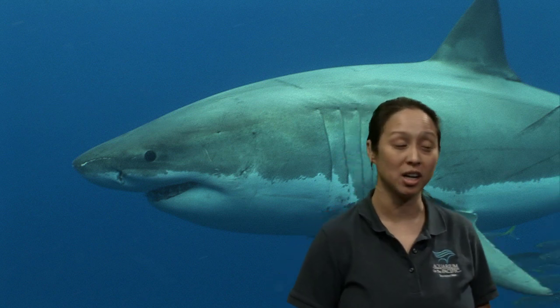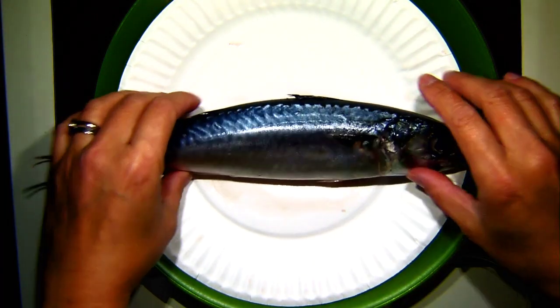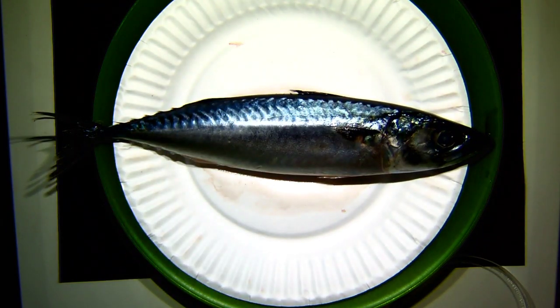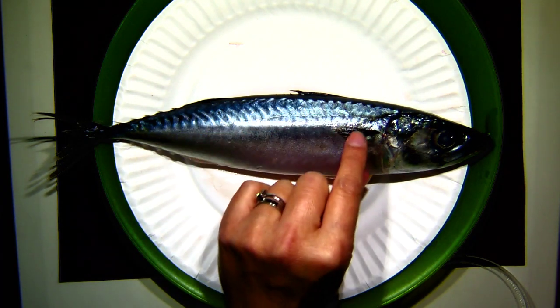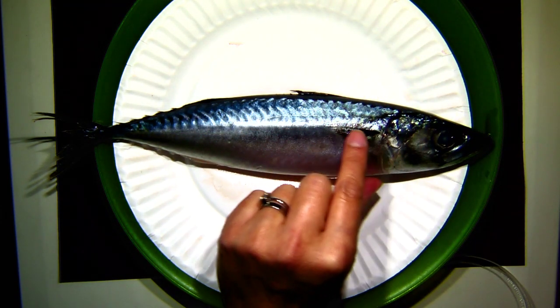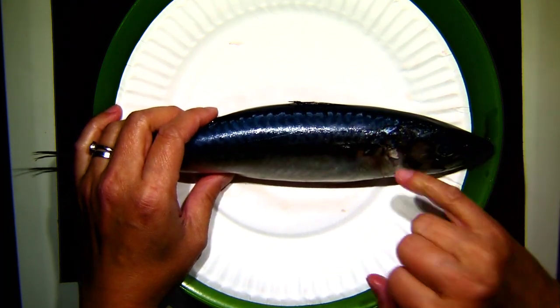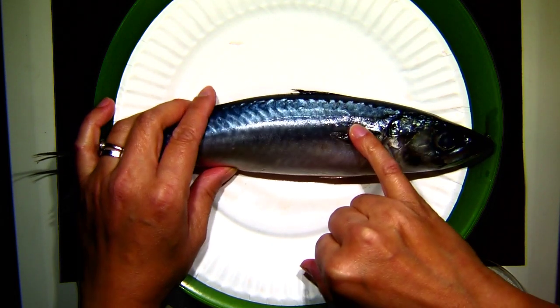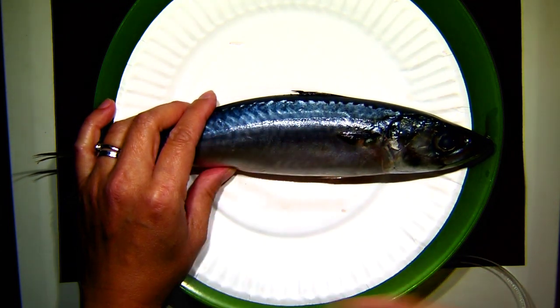Our mackerel has this beautiful counter shading — a wavy pattern on the top and a really glossy silver pattern on the bottom. Looking along the side here, there's actually, if you look in the right light, a little bit of a line. I can see it now — you can see this line that travels all the way down the side.